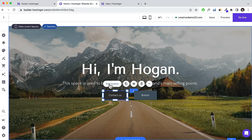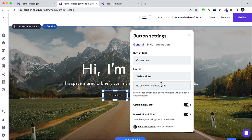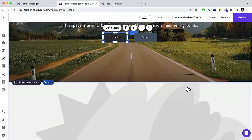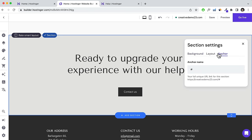You can also link to an external link by selecting Web Address and pasting the URL, or link to a specific section on the page. To do that, click on the section you want to link to, click Edit Section, and under the Anchor tab, add a name for that section — like 'contact' or 'bottom'. Then come back to the button, click Edit Button, select Link to Section, and choose the section.